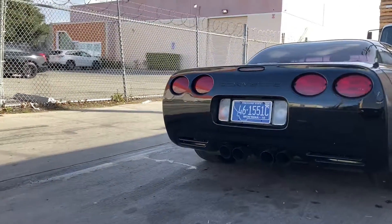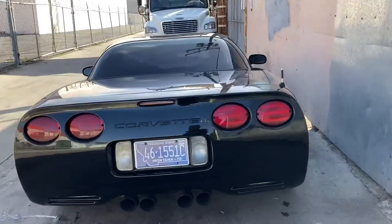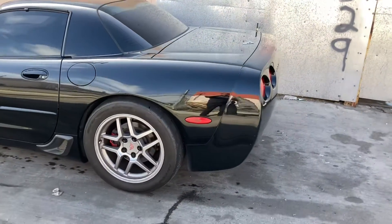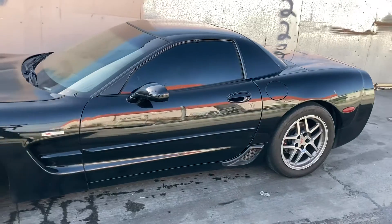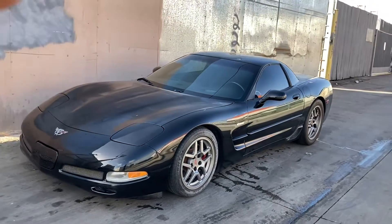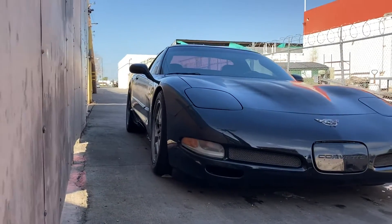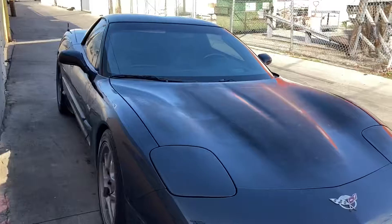In the back we've got the full Borla exhaust — headers all the way back — super nicely done. There's that 50th anniversary edition badge on the back. The car is just slammed on the floor. I haven't really modified the body very much because I like the sleek OEM look — kind of a sleeper.